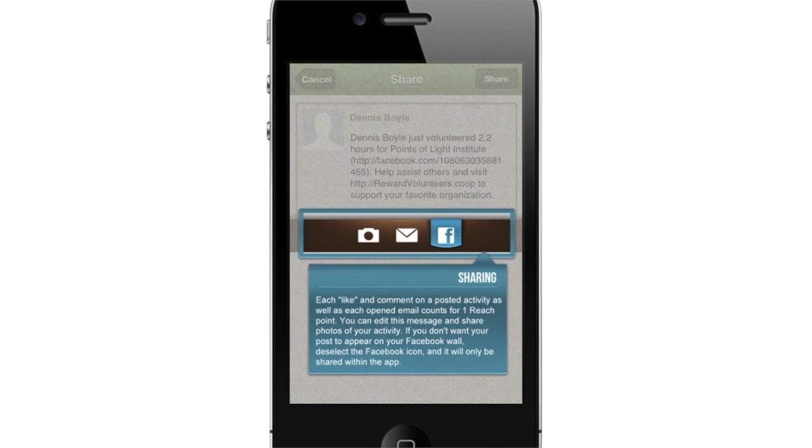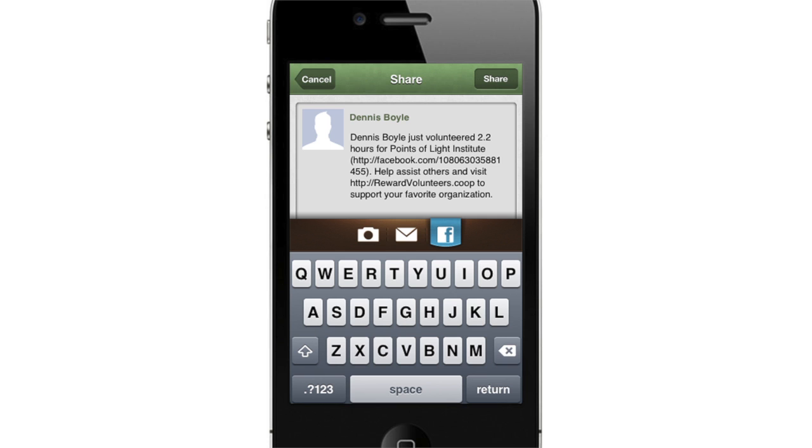Let your friends know about your volunteer experience via Facebook, email, or the app itself. The more hours logged, likes and comments received, and emails opened, the more chances to win cash and prizes.